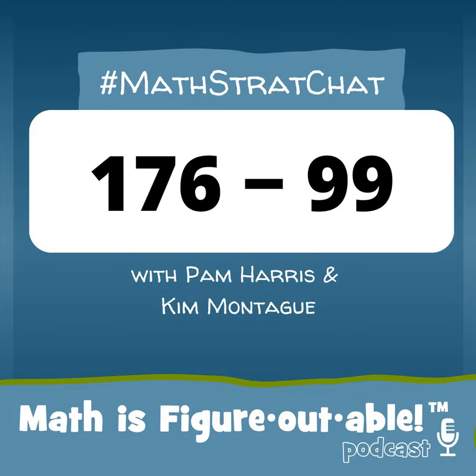We post the problems on Wednesdays around 7pm Central Time. When you answer, tag me and use the hashtag MathStratChat. Then join us here to hear how we're thinking about the problem. We love having you as part of the Math is Figureoutable movement because math is figureoutable.